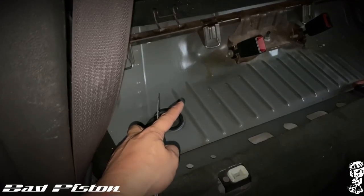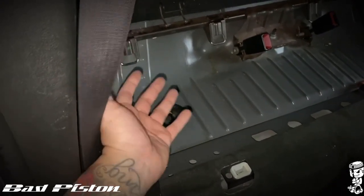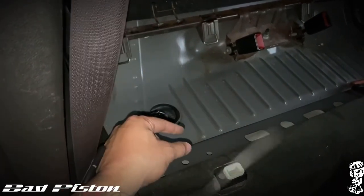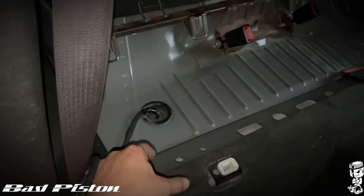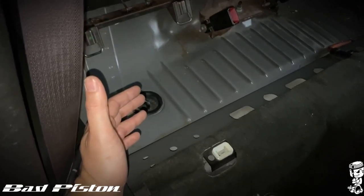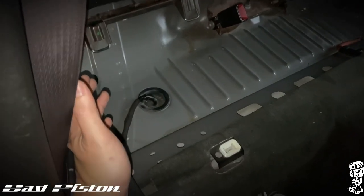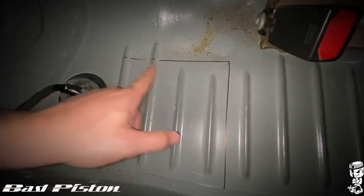Just a little note: be careful when cutting this because the tank is super close to the metal piece. Be careful not to cut into the tank. This process means you don't have to drop the tank or do a lot of work from the bottom — it's kind of like a shortcut.